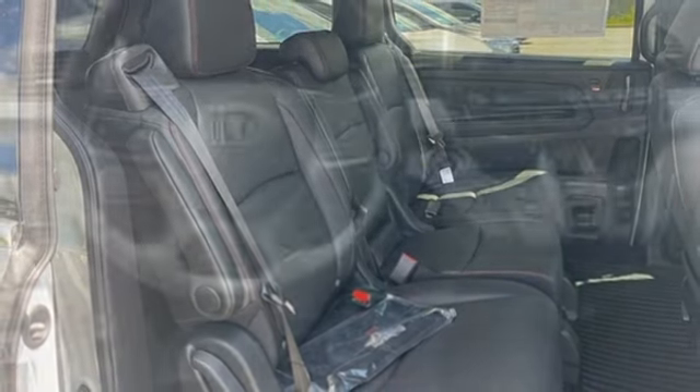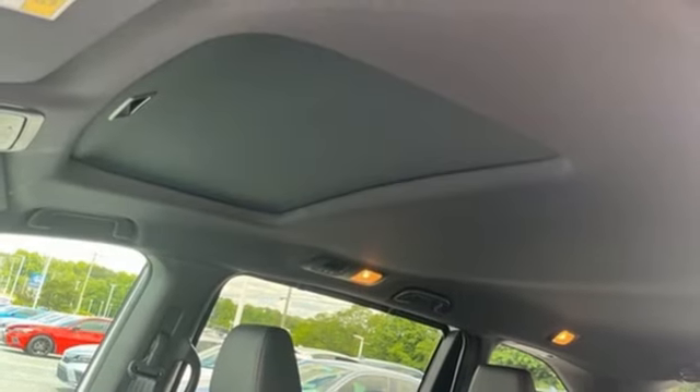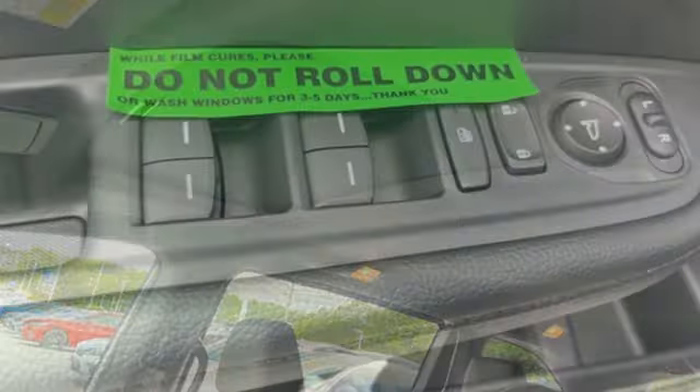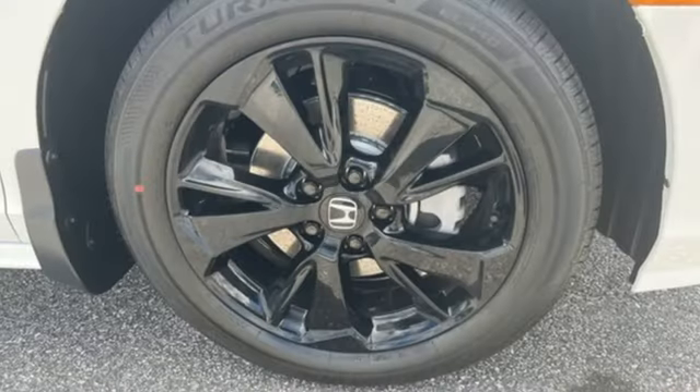Doors and push button start proximity key. Dual zone climate control. V6 engine. Express open and close sliding and tilting sunroof. Configurable instrument gauges. And LED low and high beam headlights.